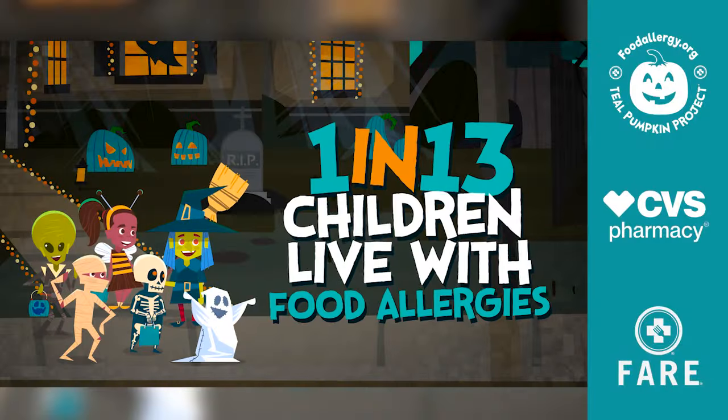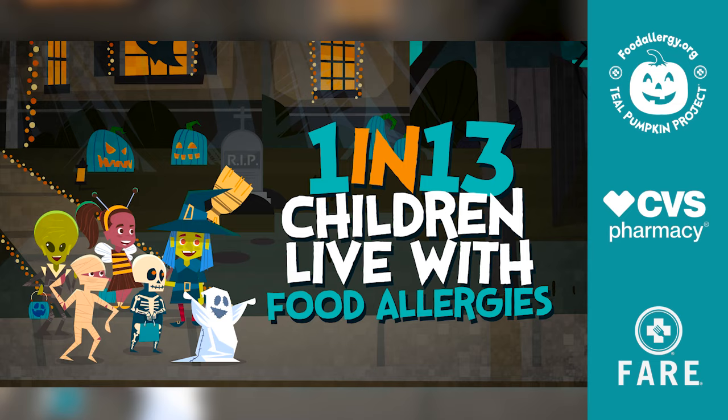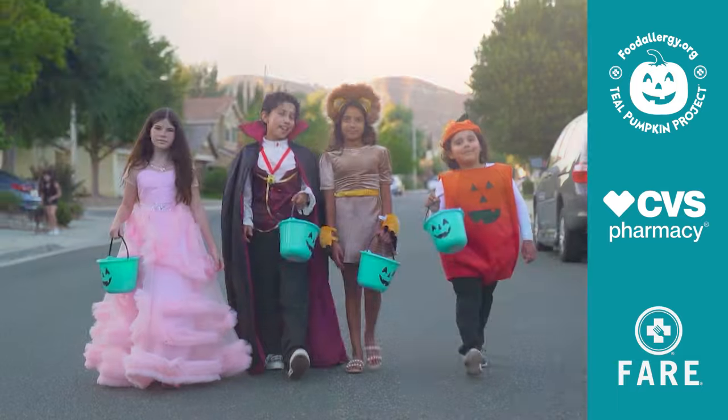Jason McCordy here and I'm a food allergy dad. One in every 13 kids suffers from severe food allergies — that's about two in every single classroom — and as you guys know, it's October and Halloween is coming up.